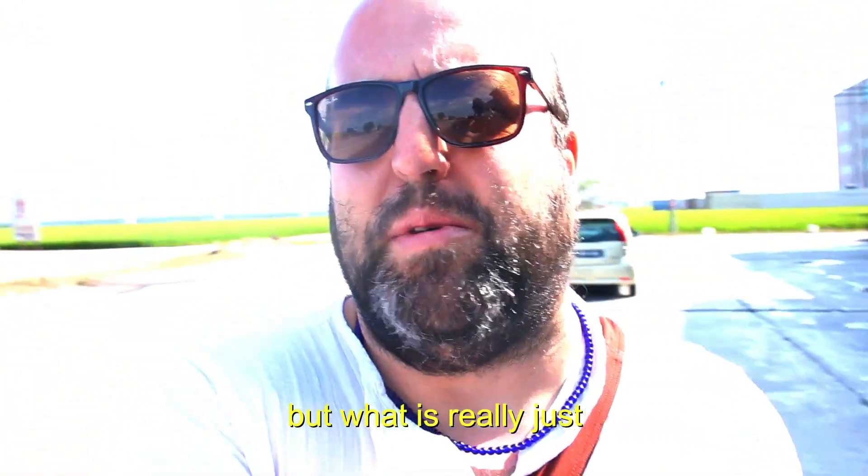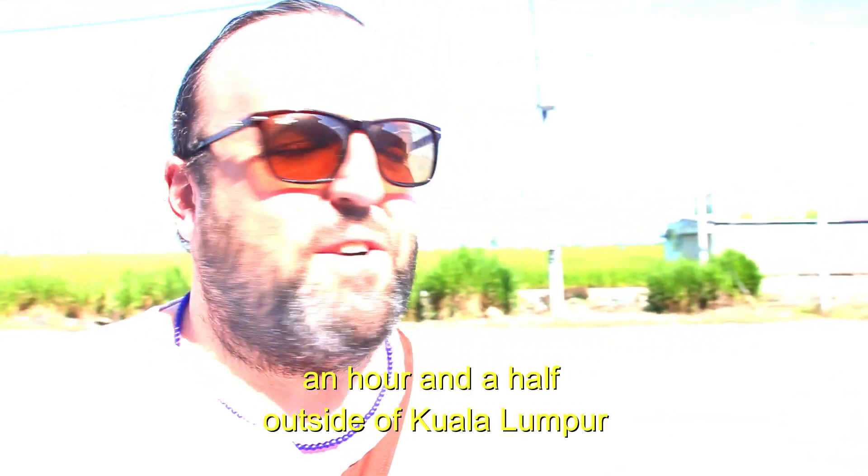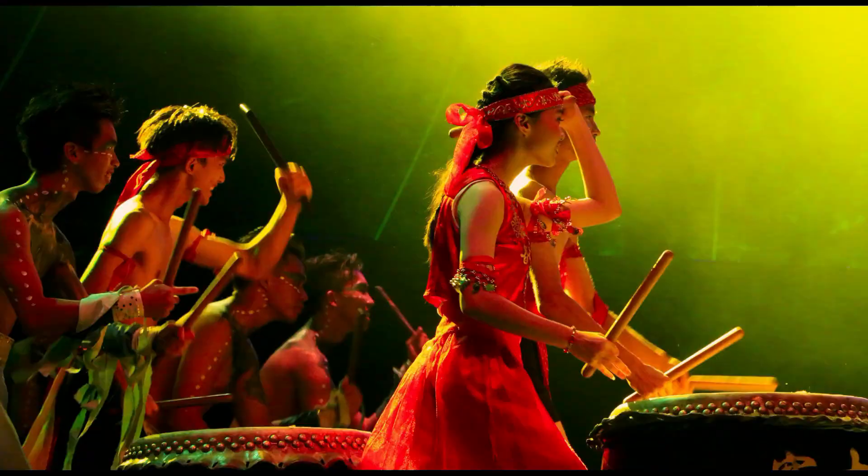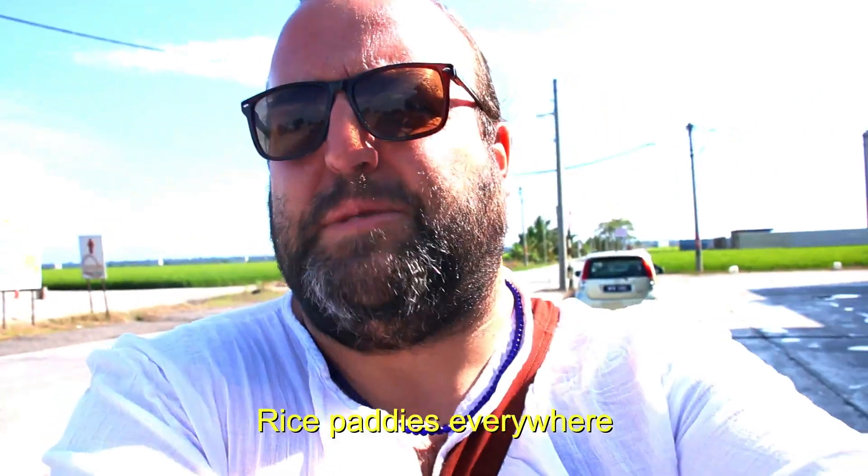Welcome to what feels like the middle of nowhere, but it's really just an hour and a half outside of Kuala Lumpur. Rice paddies, rice paddies everywhere.